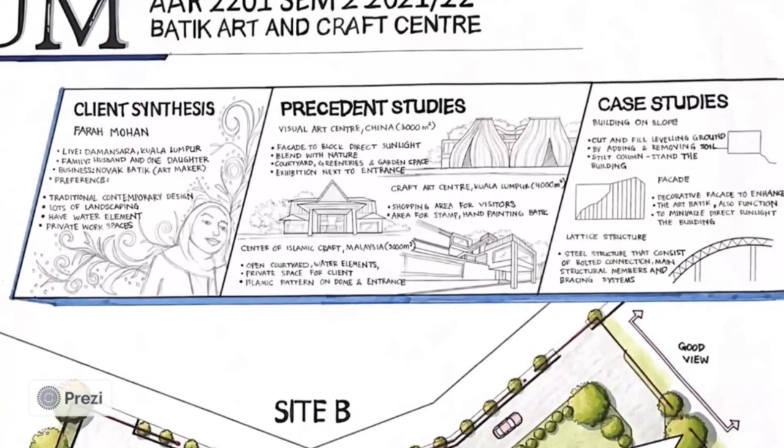Moving on to the client synthesis. My client is Farah Mohan, who is a batik maker and has her own business in this art field. She lives at Damansara, Kuala Lumpur with her spouse and two daughters. Her preferences are traditional contemporary design, lots of landscaping, water elements, and a private workspace.